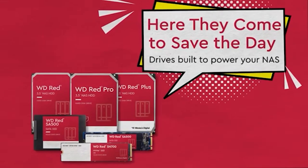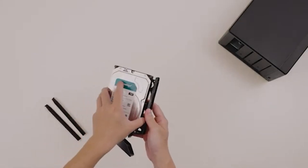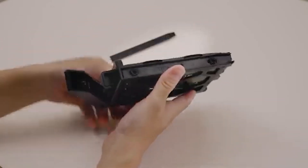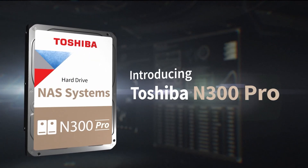The best NAS hard drive offers 24/7 performance, RAID support for data redundancy, vibration resistance, and faster file sharing across your home or office network. No more hunting through USB drives or risking files on aging laptops. It's all in one secure, smart location.